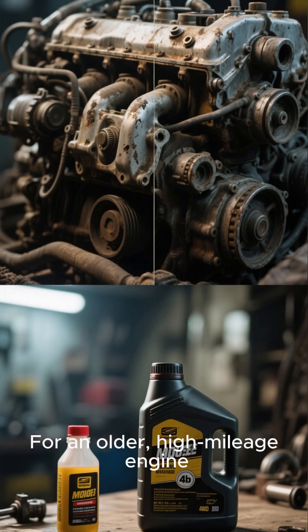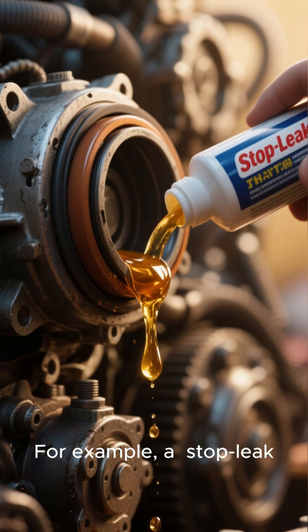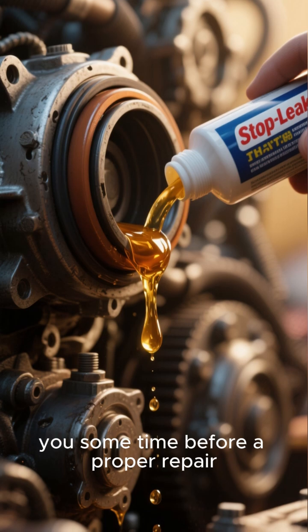For an older, high-mileage engine, some additives can be a temporary lifesaver. For example, a stop leak additive can swell the seals in your engine, potentially stopping a minor oil leak and buying you some time before a proper repair.